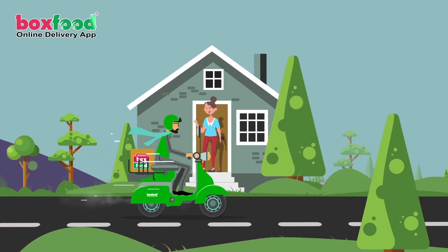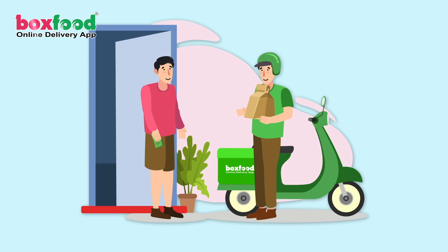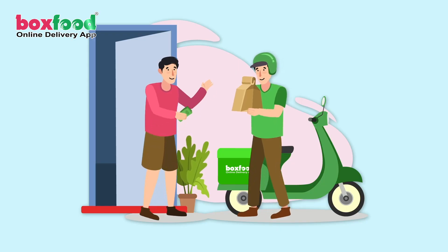So why wait? Download our app today and start enjoying the convenience of easy online ordering and delivery.